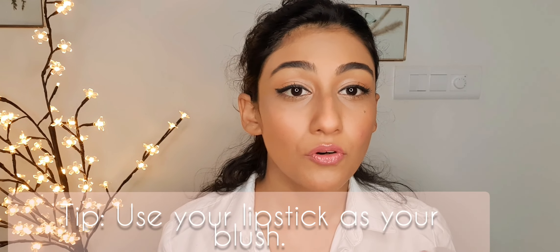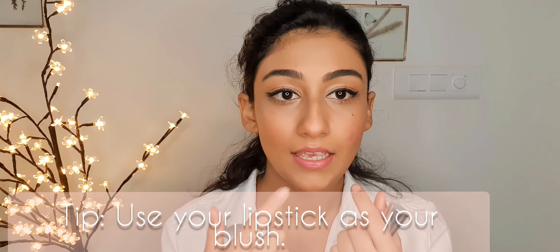One more tip: if you don't have a blush or don't know what blush to wear, you can use the same lipstick you're applying as your blush. Just remember to apply it before you set your face with the powder. It is absolutely normal, saves you money, and looks really nice.